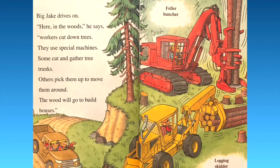Big Jake drives on. "Here in the woods," he says, "workers cut down trees. They use special machines — some cut and gather tree trunks, others pick them up to move them around. The wood will go to build houses." We have the feller buncher and then the logging skidder. Very cool.